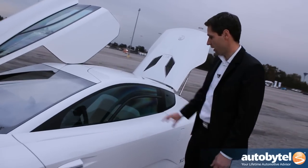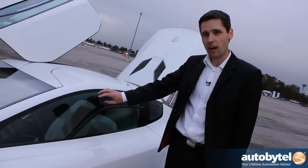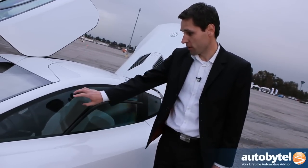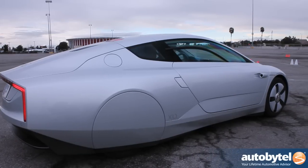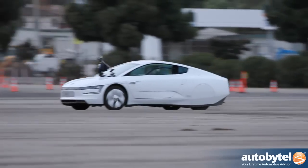We have lightweight windows made of polycarbonate — it's coated, so it's scratch resistant. We have a windshield that is very thin, it's thin glass, it's very light.